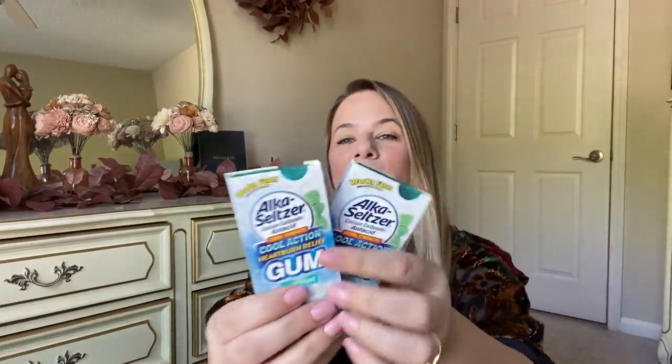Sometimes you can find brand names there. I found Alka-Seltzer gum — extra strength cool action heartburn relief. How cool is that? I grabbed two of these so you can keep it in your purse or your medicine cabinet. I just think this is really cool to have on hand. Such a good deal.